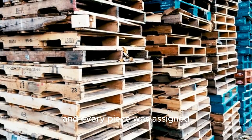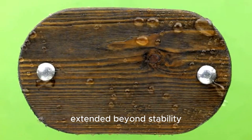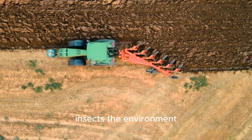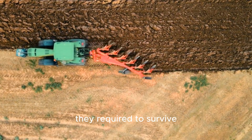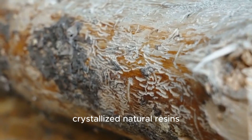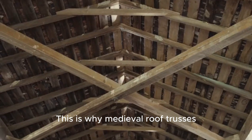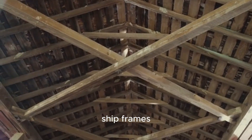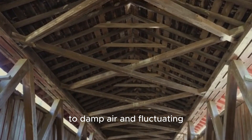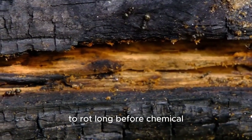The benefits of this method extended beyond stability. By removing moisture slowly and thoroughly, medieval kilning denied fungi and insects the environment they required to survive. In resin-rich woods like pine and fir, the process also crystallized natural resins within the fibers, creating additional resistance to decay. This is why medieval roof trusses, ship frames, and timber bridges often survive even after centuries of exposure to damp air and fluctuating temperatures. The wood itself was hostile to rot long before chemical treatments ever existed.